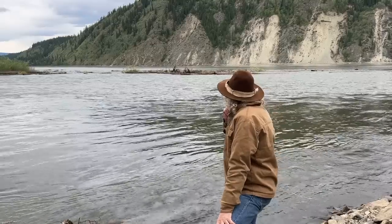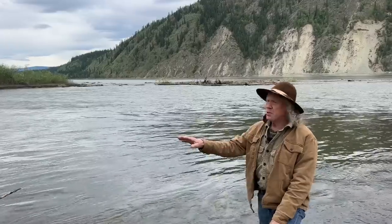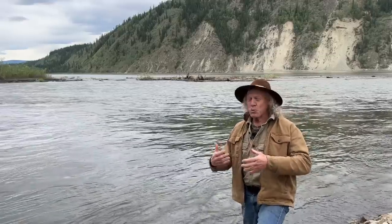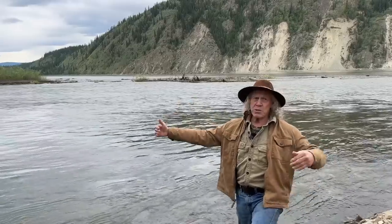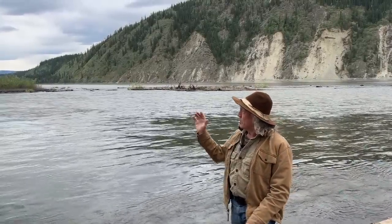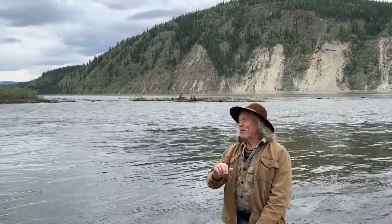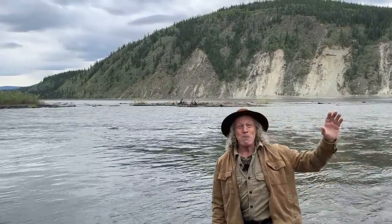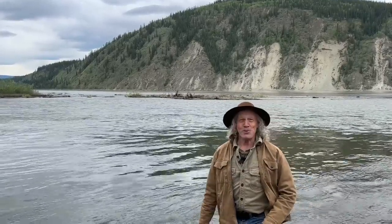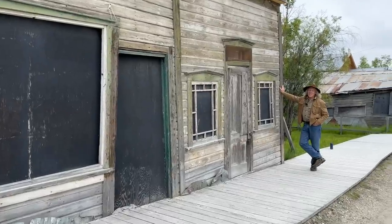I'm standing right at the confluence of the Klondike River and the Yukon River. Just a bit of information on how Kathy and I are organizing this trip — it's a linear trip, starting in Whitehorse and coming up here to Dawson City. We left our canoe and gear in Whitehorse with friends, drove seven hours up here yesterday, made arrangements with the tourist information center to park the car for a few weeks. Tomorrow we get on a bus back to Whitehorse — another seven-hour drive — and the day after we start the river.